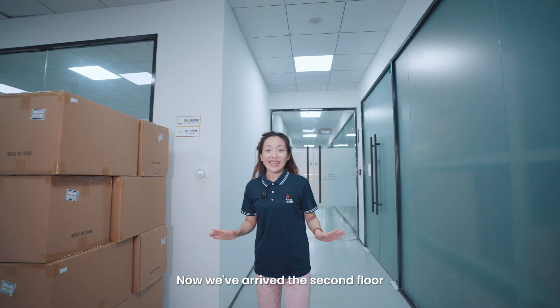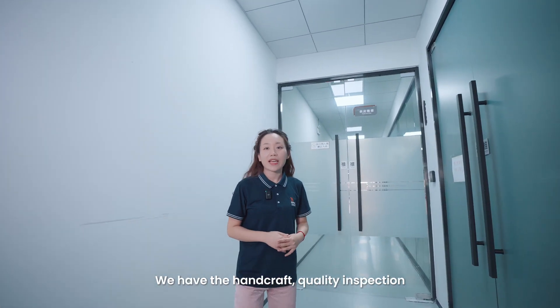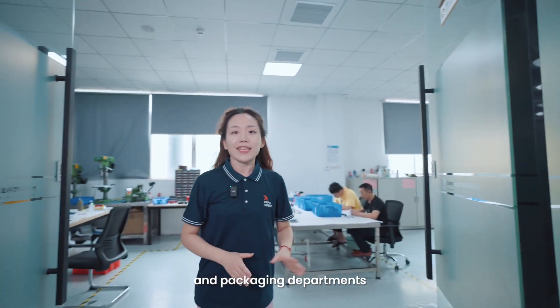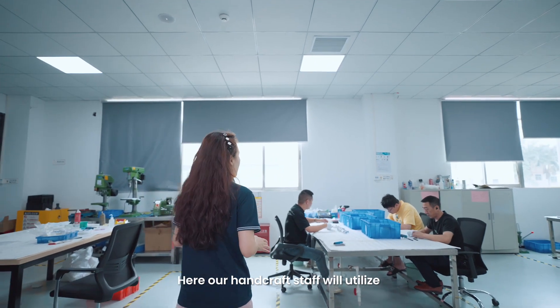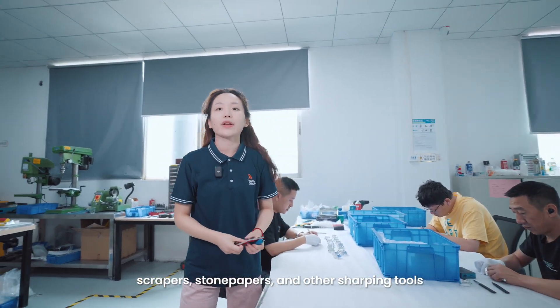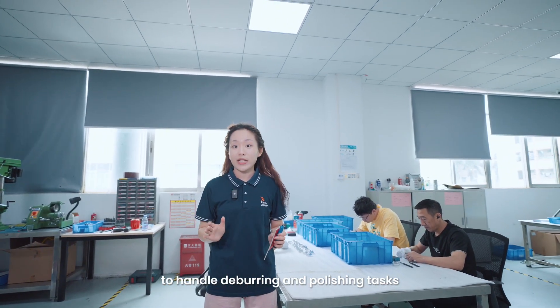Now we are on the second floor, where our supply chain operations are located. We have handcraft, inspection, quality inspection, and packaging. Here, our handcraft staff will utilize scrapers, sandpapers, and other finishing tools to handle deburring and polishing tasks.